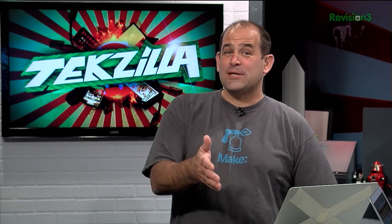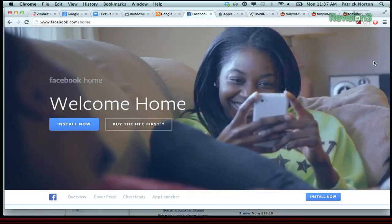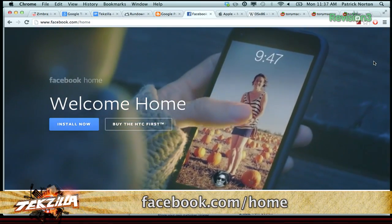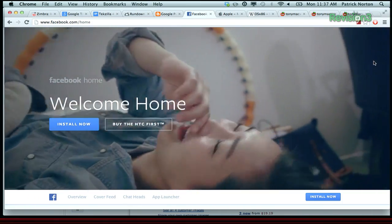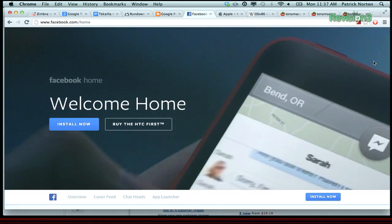If you're not familiar with the concept, it's essentially Facebook taking over the home screen of your Android phone. You can even see it here on the Facebook Home webpage. Facebook.com/home quotes 'the mobile experience that puts your friends at the heart of your phone.' From the moment you turn it on, you see a stream of friends' posts and photos on your home screen. Upfront notifications and quick access to your essentials means you'll never miss a moment.